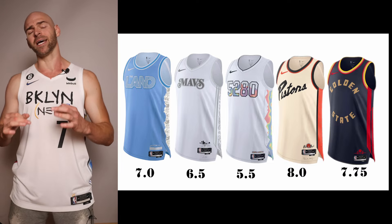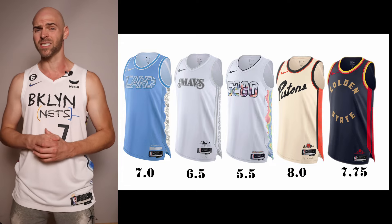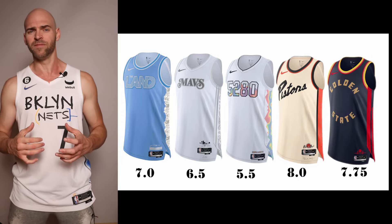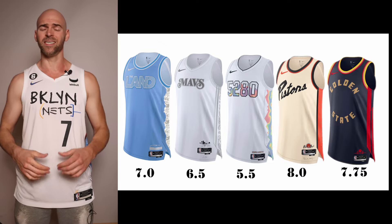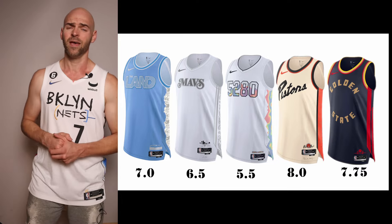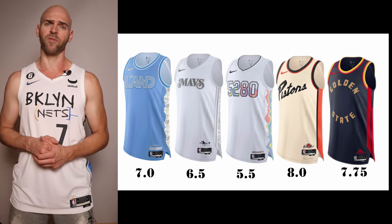Next we have the bad boy Detroit Pistons. Like last year they're doing the bad boy theme again, but this one is a color swap — cream with black and red-orange. I think this looks absolutely awesome — giving it an 8.0. I would have liked something a little more hardcore, but as is, 8.0. Next up are the Warriors. I'm not a Warriors fan, but I like this jersey: navy with red and gold, inspired by the Golden Gate Bridge. The shorts will have cable designs like the bridge. Color combination and stripe placement look good — giving it a 7.75.